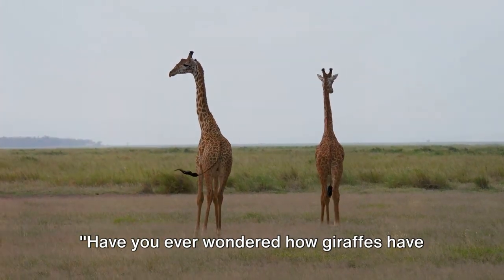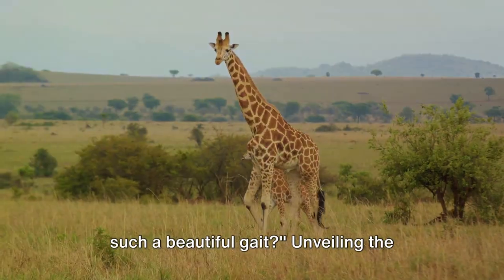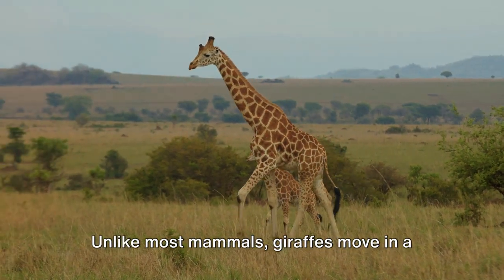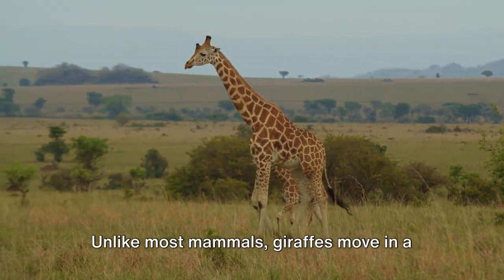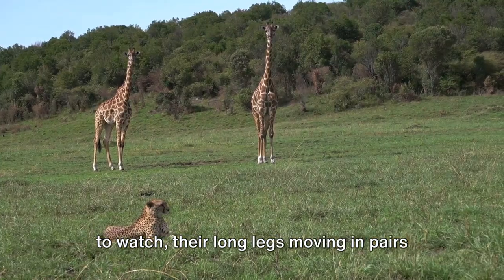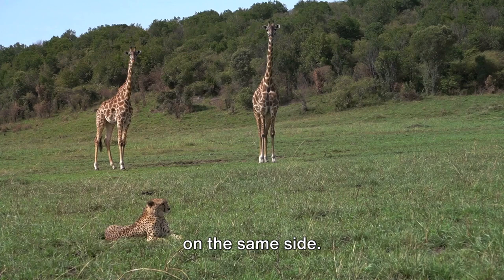Have you ever wondered how giraffes have such a beautiful gait? Unveiling the wonder of giraffes, we dive into the mystery of their unique gait. Unlike most mammals, giraffes move in a special way. They walk with a grace that's mesmerizing to watch, their long legs moving in pairs on the same side.